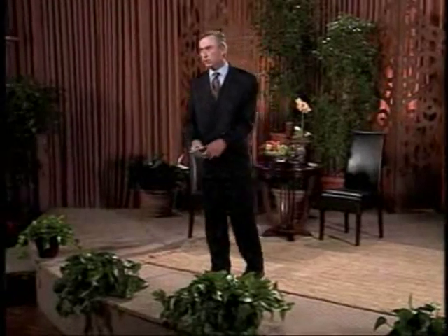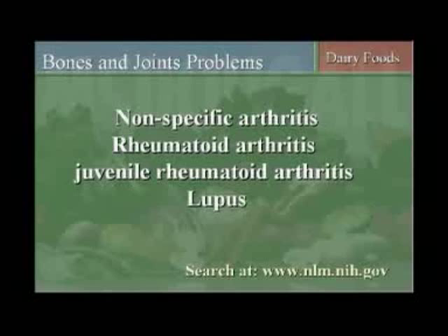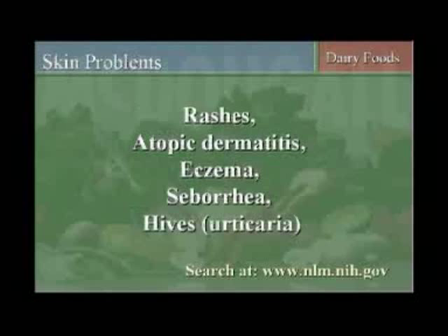I have had two children in my practice whose parents understood the message that this can be caused by cow's milk consumption, and both those kids were cured of juvenile rheumatoid arthritis. And by the way, that happens to also be published in a British medical journal. Lupus, other kinds of arthritis — dairy products are what you want to think of first. Skin problems like rashes, atopic dermatitis, eczema, seborrhea, and hives.